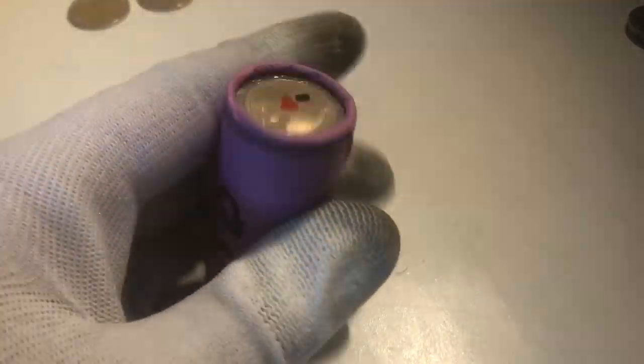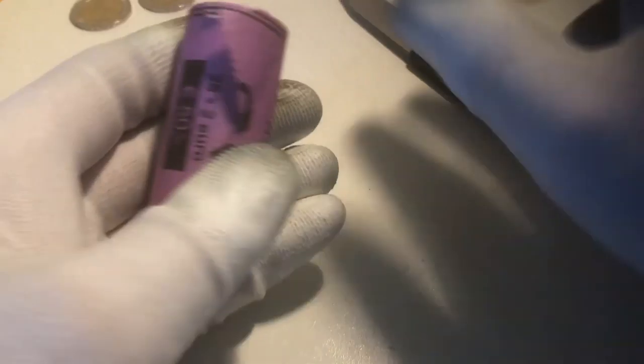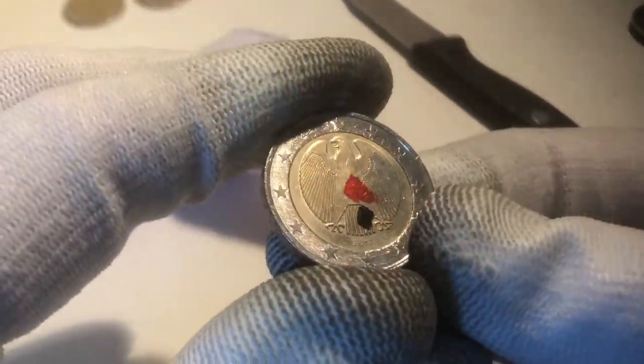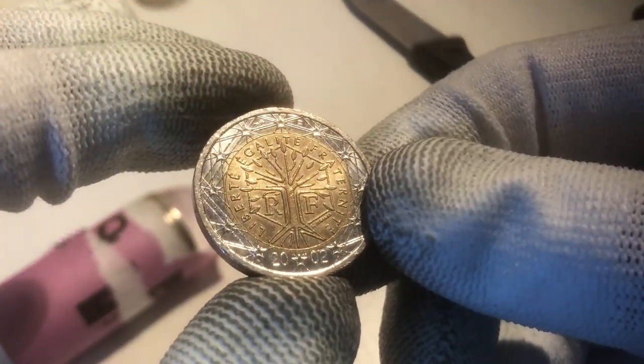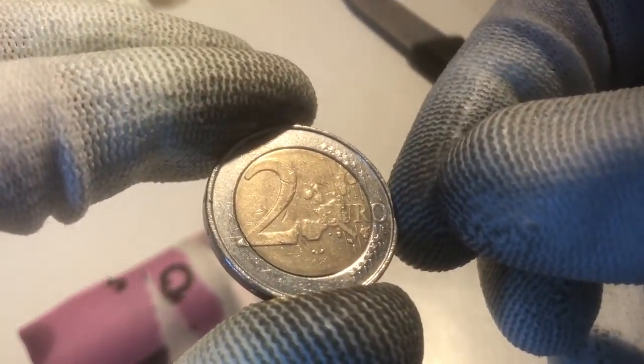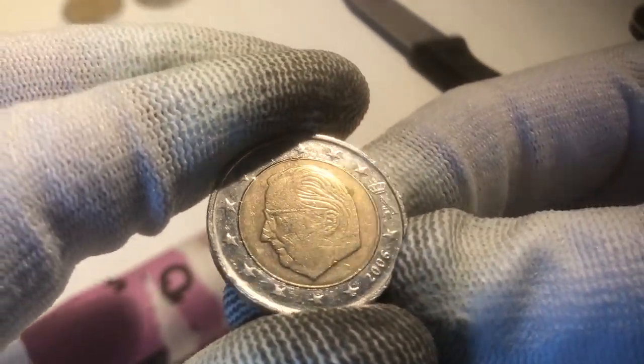We continue with the second roll. Hopefully we will find more commemoratives in this roll — time will tell. The first coin is our ender, a coin from Germany from the year 2017. We continue with a coin from Italy from 2002, then a coin from France also from 2002. We continue with a coin from Spain from 2001, and the next one is a coin from Belgium from the year 2006.